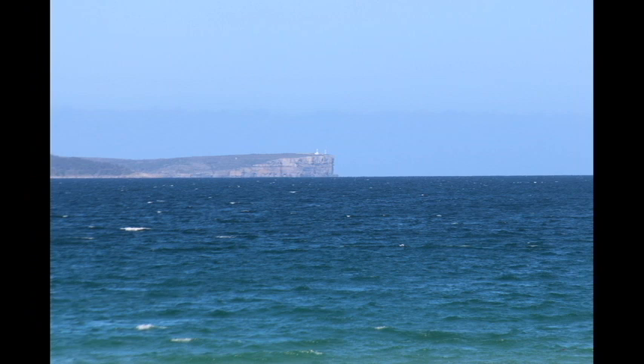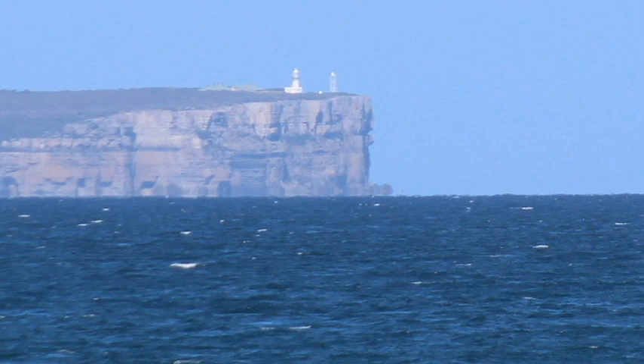The first shot has a camera height of approximately eight metres, looking at the cliff and the lighthouse. We'll zoom in. You can clearly see at this height I can see the cliff face and the L-shaped ledge down the bottom.